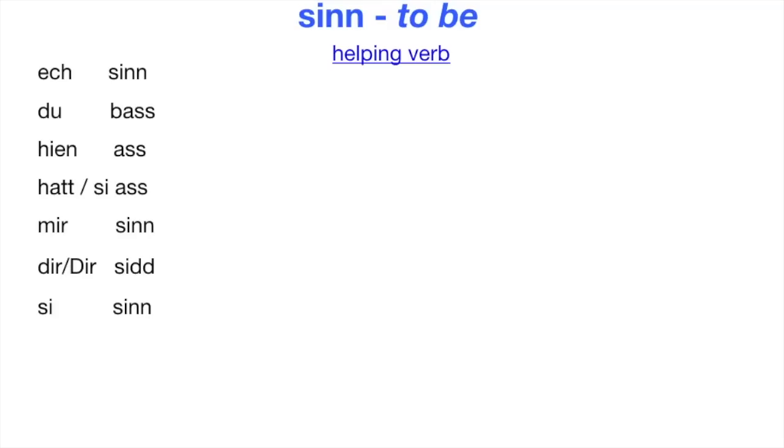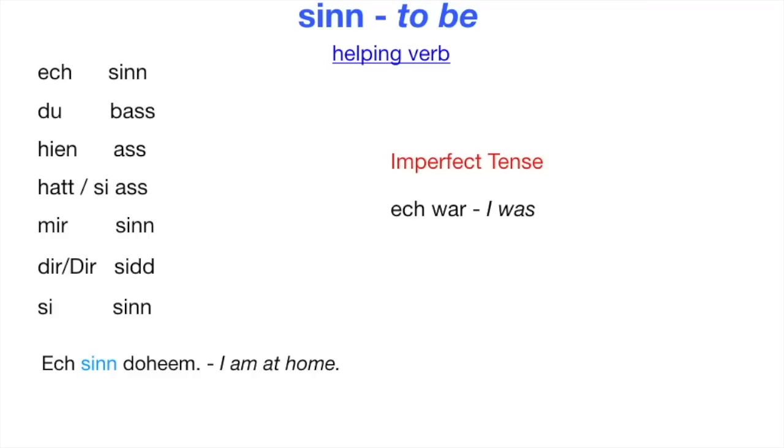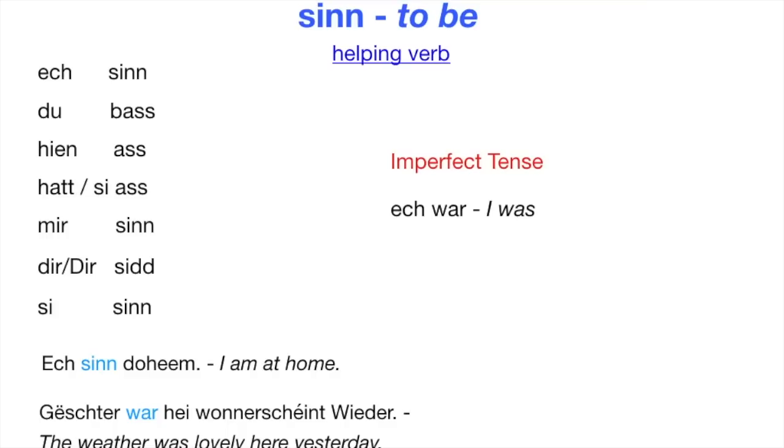This applies to all Luxemburgisch verbs except the modal verbs and some verbs like Goen or Verstouen. Sinn is in most cases always used in the imperfect tense — to say 'I was' is 'Ösch wär.' Example: Ösch sinn do heim — I am at home. Göschtar, waar hei vonnerscheint wierder — the weather was lovely here yesterday.